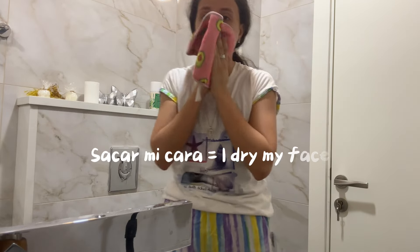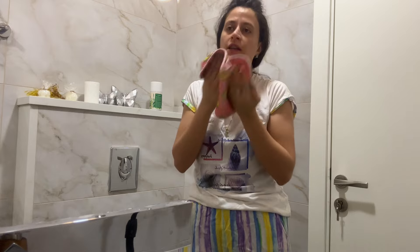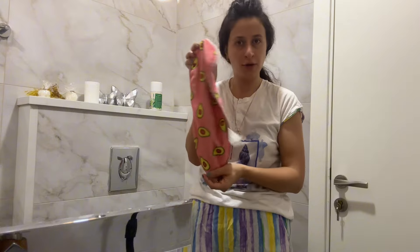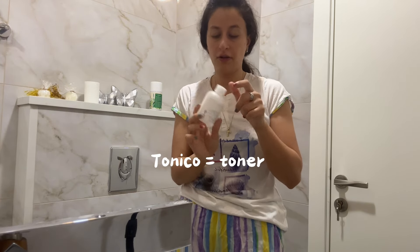Normalmente lavo mi cara solamente con agua — no uso el cleanser porque el cleanser es para la noche, una rutina de la noche. Y ahora estoy secando mi cara con una toalla. Después, para continuar mi rutina de cara, normalmente aplico tónico. Esto es tónico.